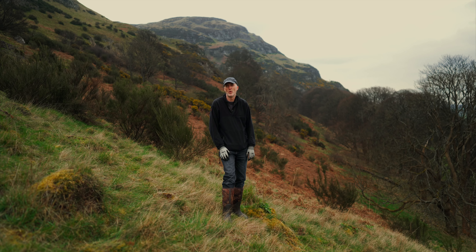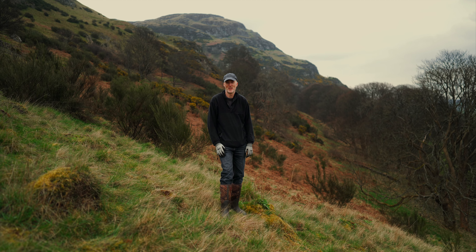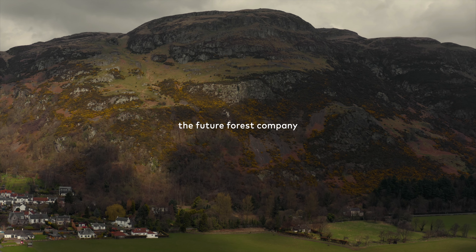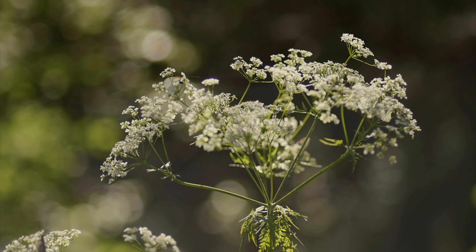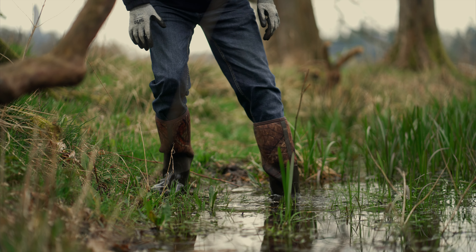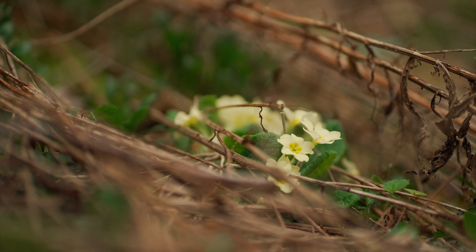So what is biodiversity and what is the Future Forest Company doing to conserve it? Well, we're creating wildflower meadows, we're restoring wetlands and ponds, and we're trying to conserve our ancient woodland for starters. And that's just some of the things we're starting to do.